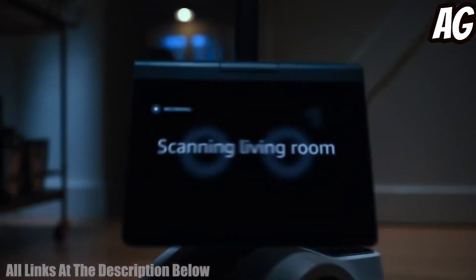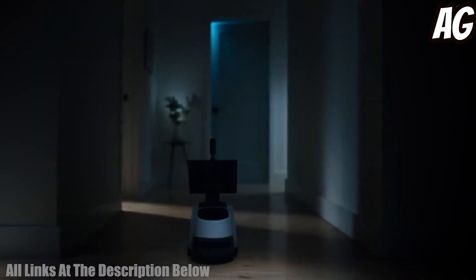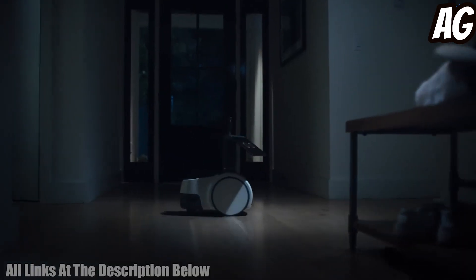We hope this video has given you some great insight into the best personal robots to buy in 2023. For more details, check out the links in the description.